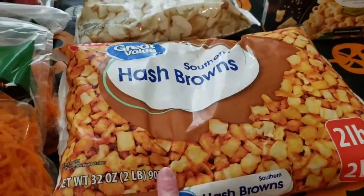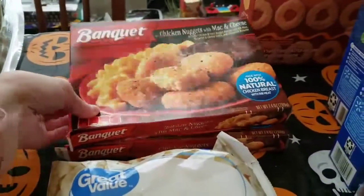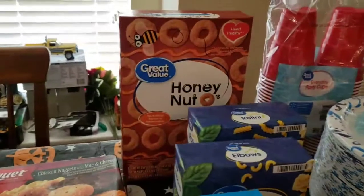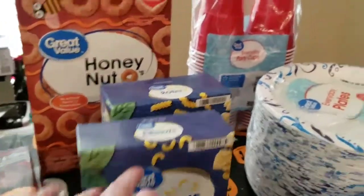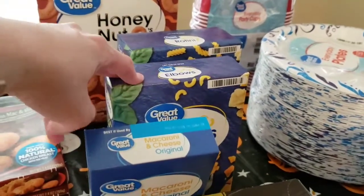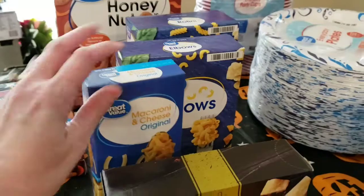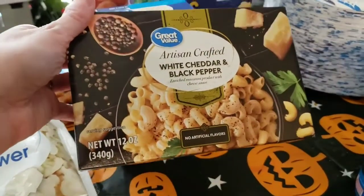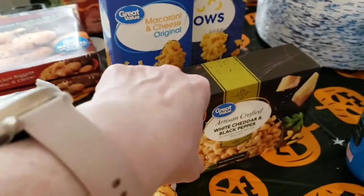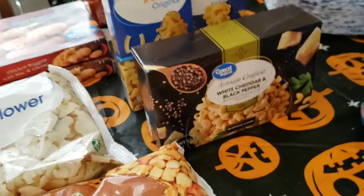I got a bag of southern hash browns — that's going toward a meal this week — some cauliflower, and two of the little chicken nugget and mac and cheese Banquet meals, which are good for the kids for lunch. I got some Honey Nut Cheerios, rotini pasta, and elbow pasta — the elbow noodles are a good size for Benji. I got a 50-cent box of mac and cheese and this artisan crafted white cheddar and black pepper cheese, which is really good. I'm going to do grilled chicken and mac and cheese one night for dinner.